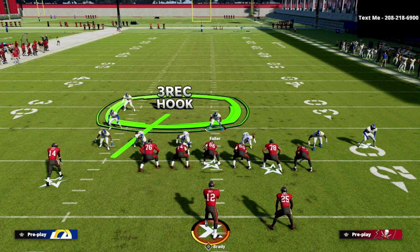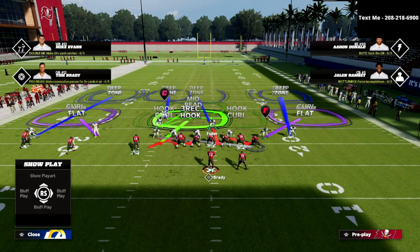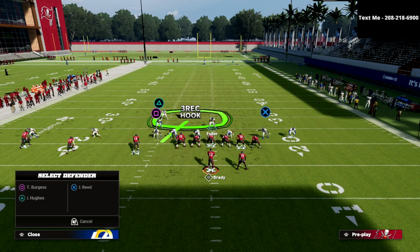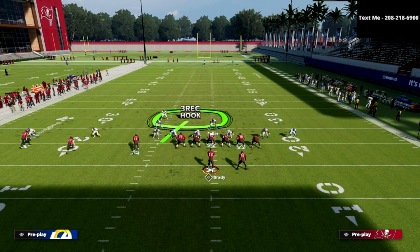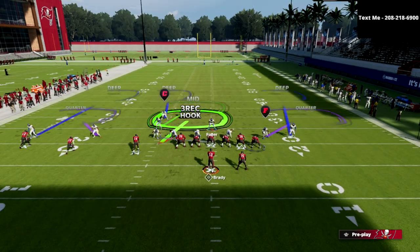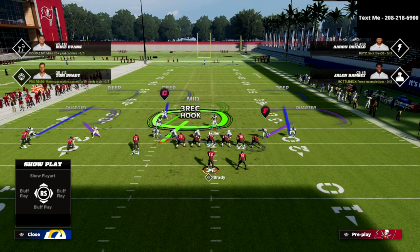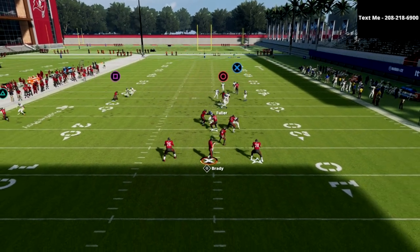Or you could man that linebacker up onto the running back, which lets you take advantage of the outside quarter zone on the right. You could also put him in a mid read zone, which will help with a lot of the bombs in this formation. I personally recommend putting him in man coverage or a mid read zone. We're going to show it in this video with him as a mid read defender. Now I'm going to go over the best play from trips tight end — the PA Counter Go.